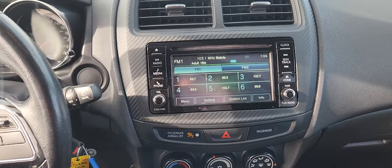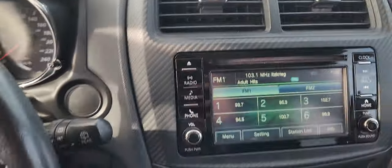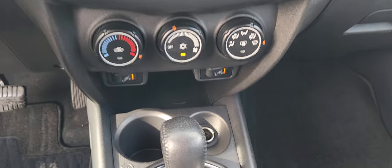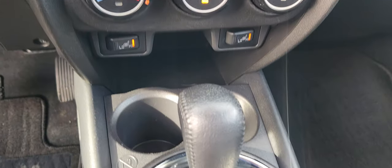On the center screen you have options for media. Underneath that you have manual climate control settings with heated seats for both driver and passenger.